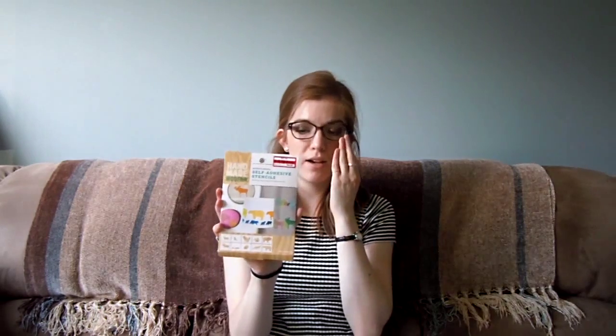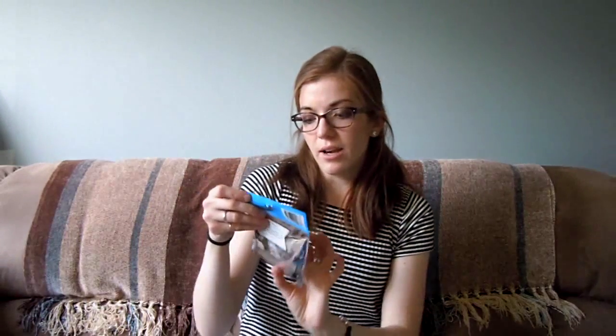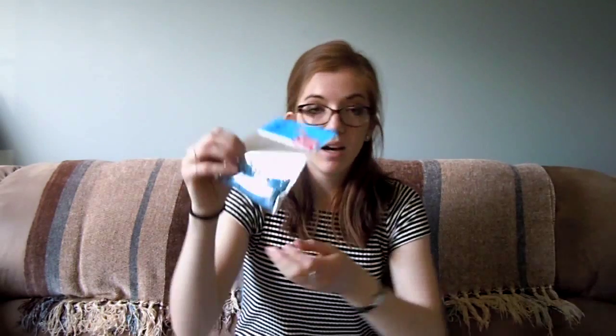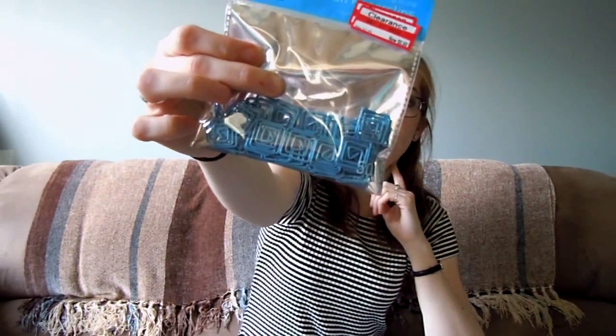Also marked down were self-adhesive stencils of Woodland Creatures, which I think is adorable — there's a moose one, and mooses are my favorite, plus bears, foxes, squirrels, and bunnies. They were originally $1.18 and I paid $0.86 for 40 sheets. Also marked down, originally $2.99 — I paid $0.88 for 50 adorable paper clips that are actually squiggly squares. They also came in purple, just in case you're wondering.